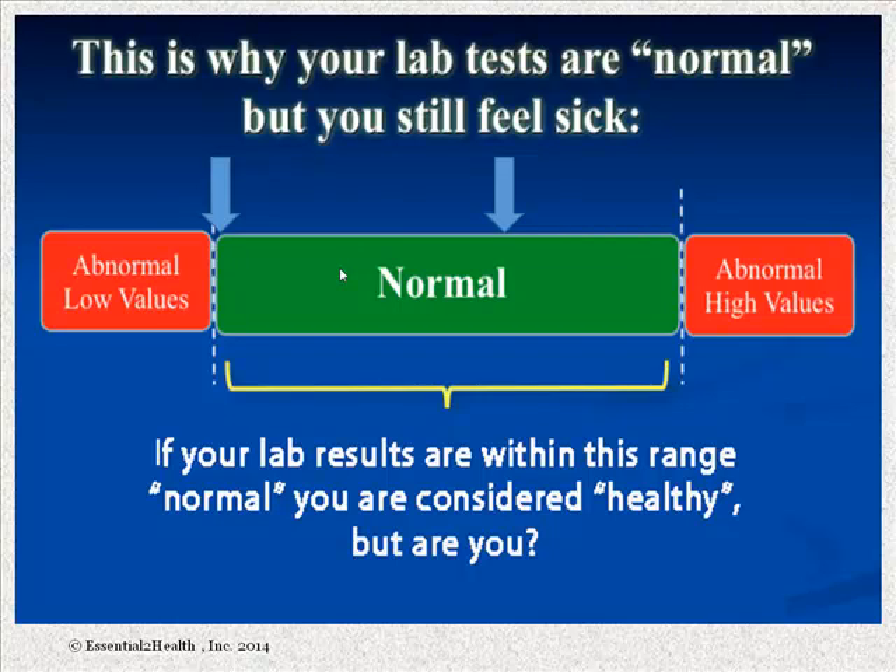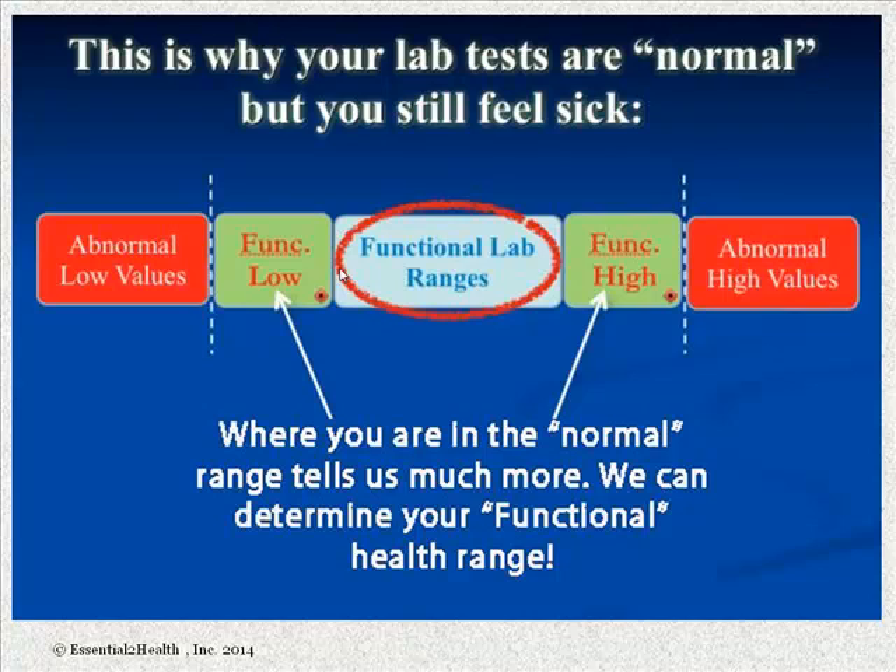You could be right towards the lower end or the top end of that normal range and still be considered normal. Understand that the normal range is not a healthy range — it's just a statistical average. In functional health, we actually break that range down into a narrower range we call our functionally optimal range. This allows us to tell how a person is drifting throughout that range, what's going on with their tissues, organs, and systems. We don't just become diseased — we move from a state of ease toward disease, first going through a dysfunctional state before becoming diseased.